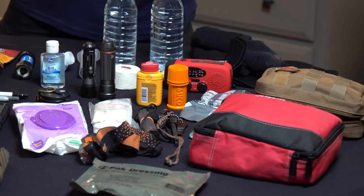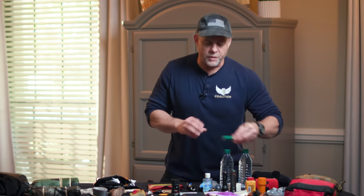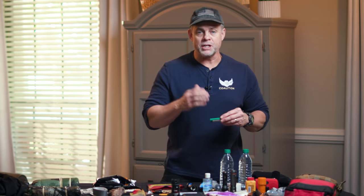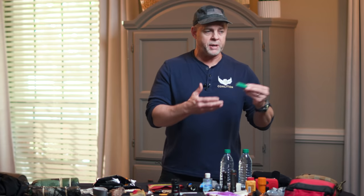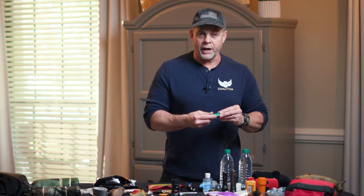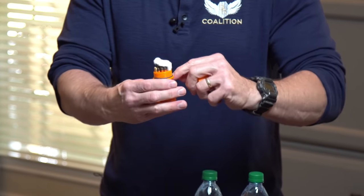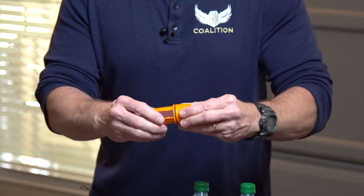One of the most important items you have to have on hand is the ability to start fire — and again, the redundancy rule is in play here. I like to have at least three or four different means to start fire. A lighter is one of the simplest ways. Having a couple of lighters in your bag is important — you can run out of fuel, but you can also use them to barter. Waterproof matches are also great — a nice little rubber-gasketed case with a strike plate on the outside.